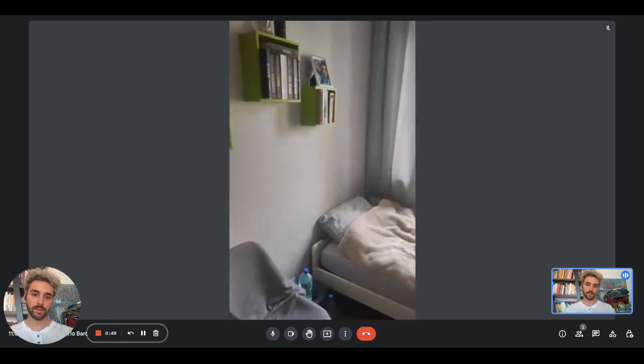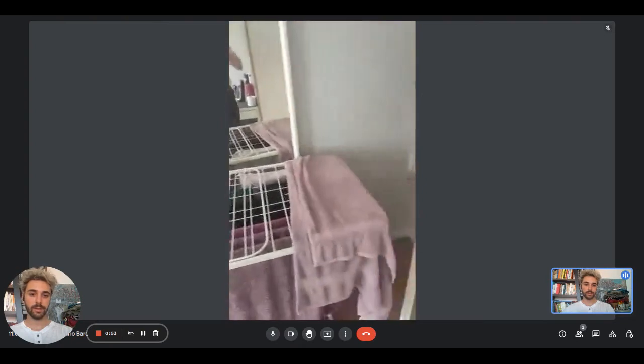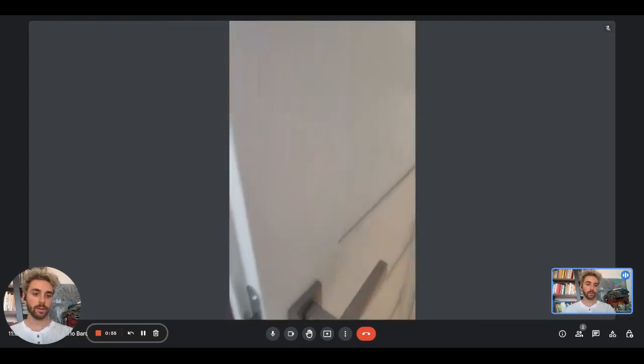In the first bedroom we have the wardrobe, the desk, the chair, the single bed, some shelves, the window, the mirror, and the door.